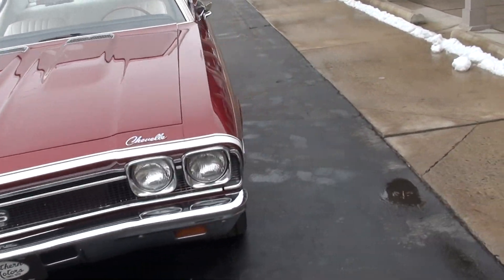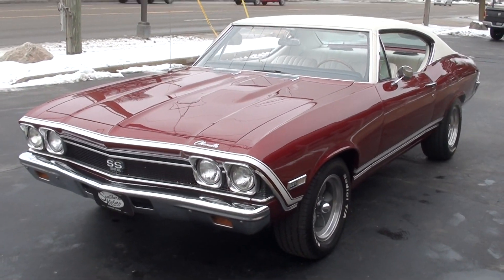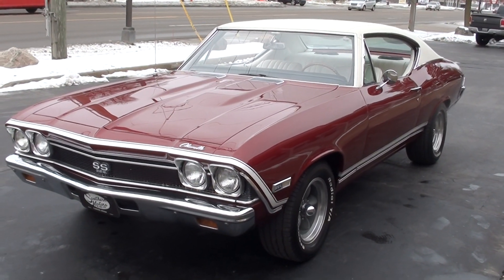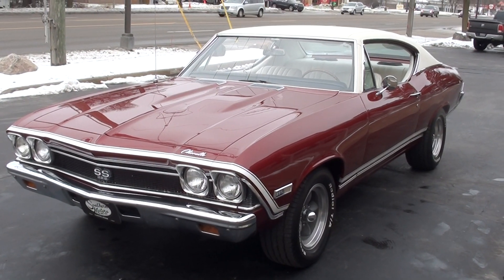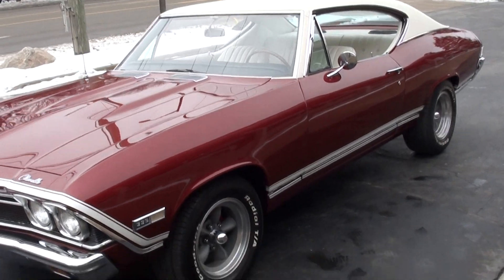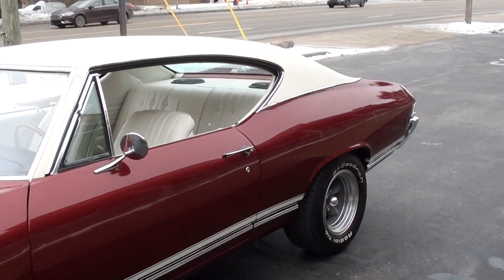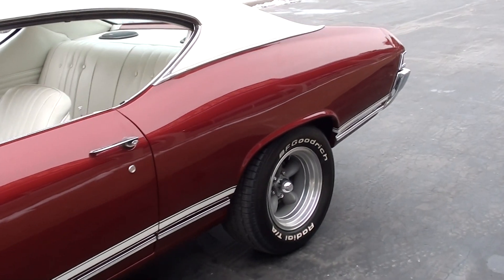Today we're going to take a look at a beautiful 1968 Chevrolet Chevelle. This is a true 138 Supersport car. We bought this car locally from a gentleman just north of here — good guy, a farmer. He said at one time he owned 48 cars, so he's definitely a car guy.